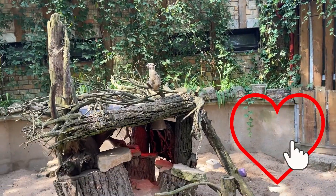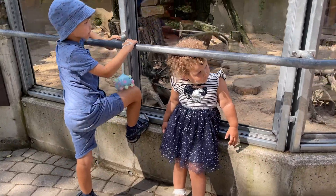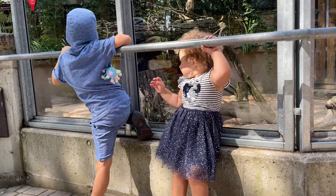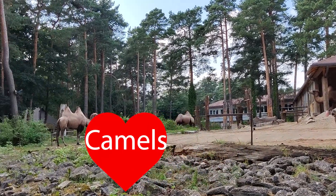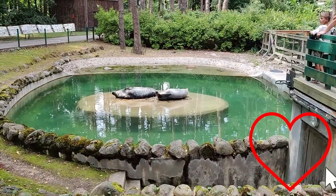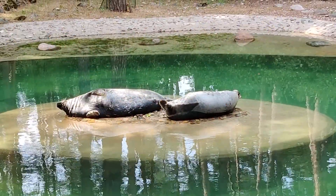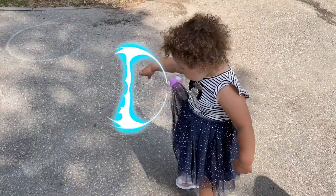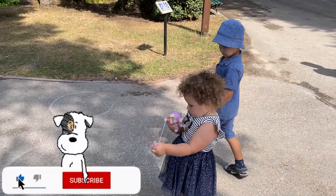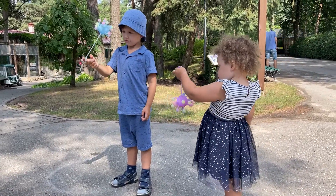Wow, and there are so many meerkats! Yee-haw!